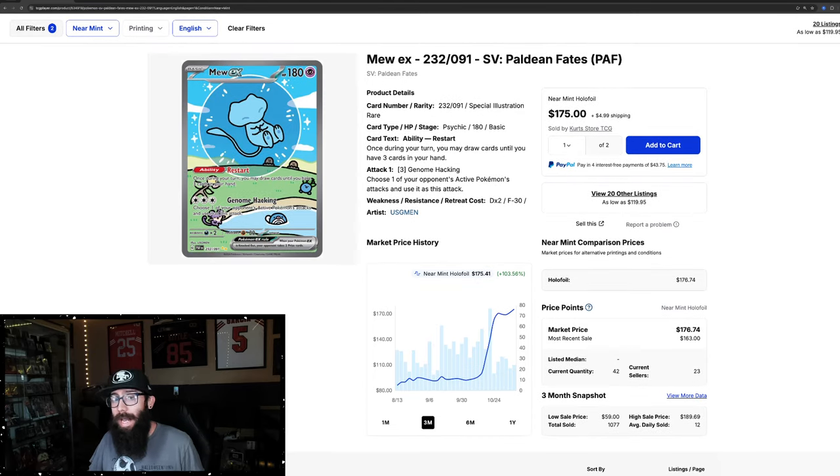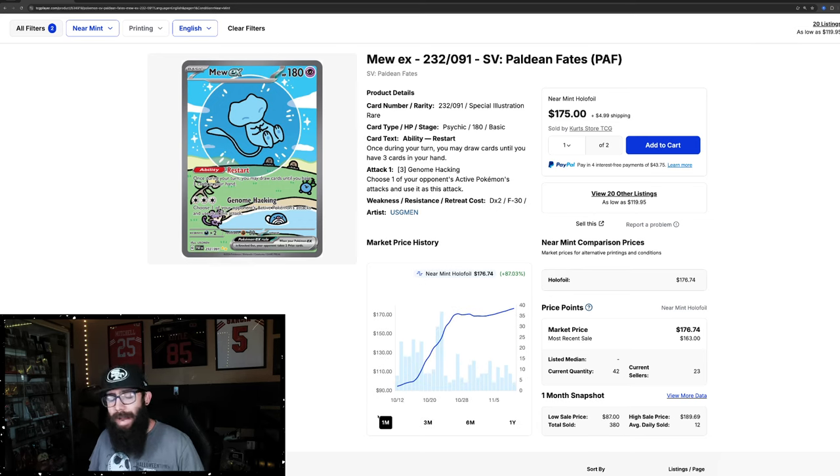Paldean Fates — if you haven't opened it, it's a super fun set. They're usually all fun to open. Crown Zenith usually has a lot of hits, very fun. They don't always do the best investment-wise because there's usually only ETBs, but I feel like with the Pokemon Center ETBs, the tides are changing. It's pretty much slowly climbing again, so it'll be interesting to see where this card ends up.